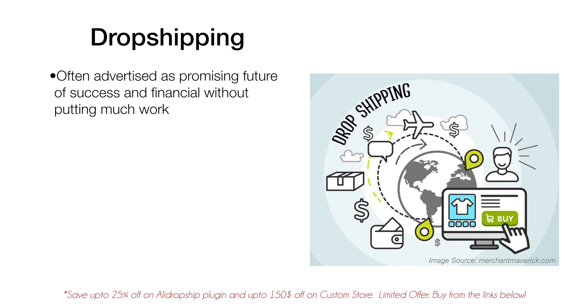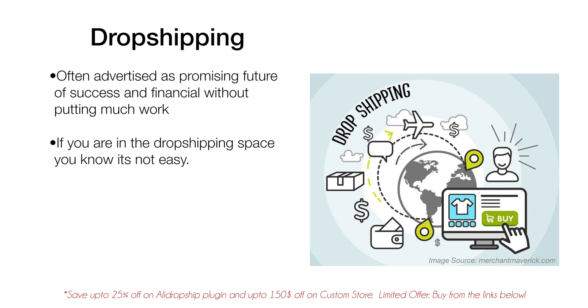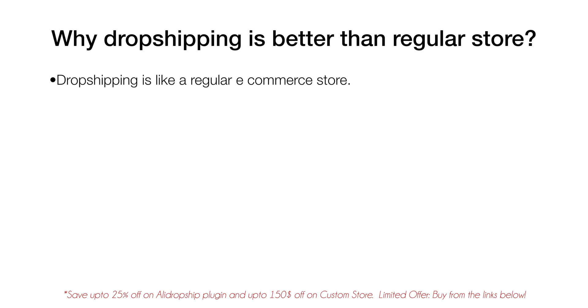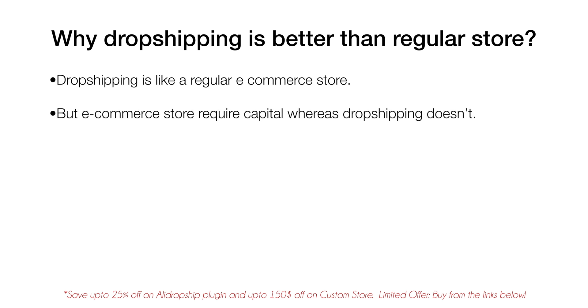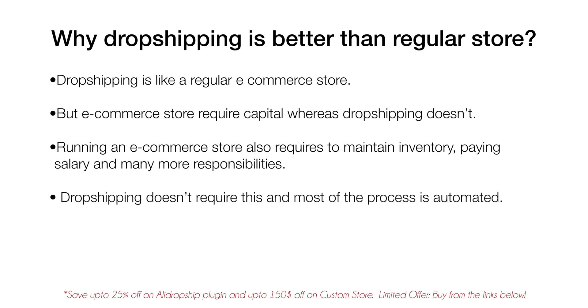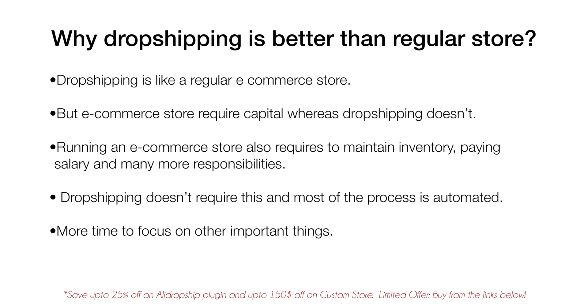Dropshipping is often advertised as a promising future of financial success without putting much work, but a lot of people are not able to achieve it. If you're in the dropshipping space, you know it's not easy. But if you use the right tools, you can easily make an amazing financial living — even six-figure income — with a dropshipping business. What's great about dropshipping is it's like running a regular e-commerce store, but without the need for a lot of capital. There are no headaches like keeping up inventory or paying salaries, and most of the process is automated, giving you time to focus on other important things. To make this process automated and hassle-free, we need tools, and AliDropship plugin is one of them — it can make your dropshipping business a lot easier to run.